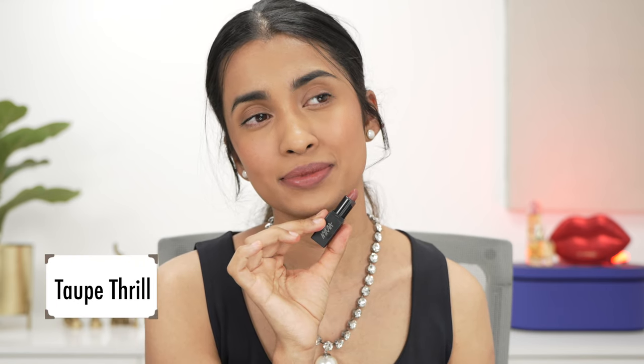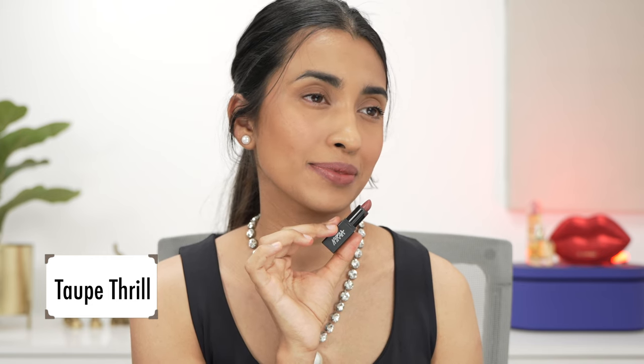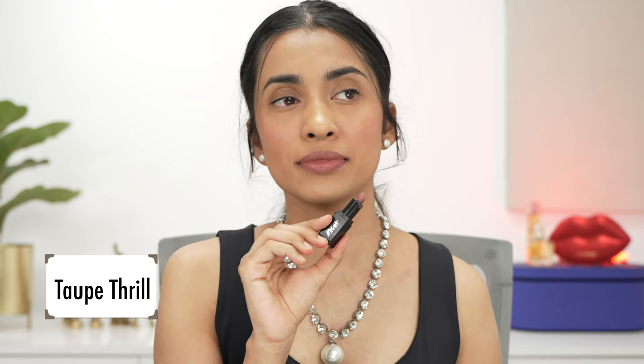Next we have Taupe Thrill, which I have in the mini variant. They do have full and mini sizes of most of these lipsticks. Taupe Thrill is not pigmented enough for my lips — it's a very subtle pinky nude shade. If you are of a lighter skin tone than I am, this would work as a beautiful nude shade.